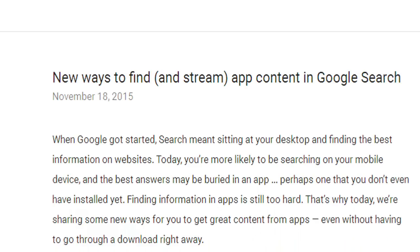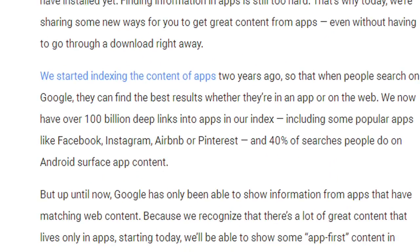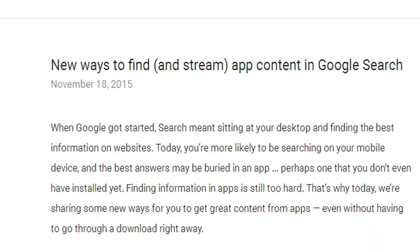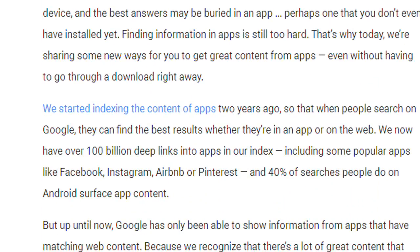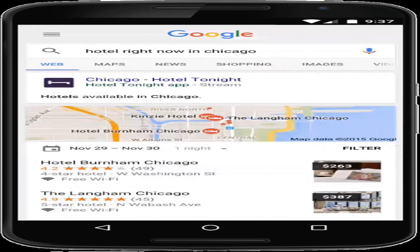Google announced that its search engine will now display content on Android apps even if the app itself is not installed on the device. Google started indexing the content of apps two years ago, so that when people search on Google, they can find the best results whether they are in an app or on the web. But up until now, Google has only been able to show information from apps that have matching web content.